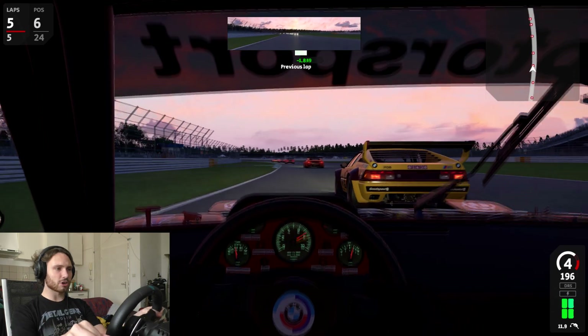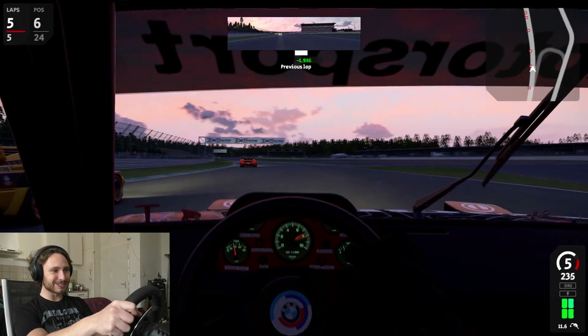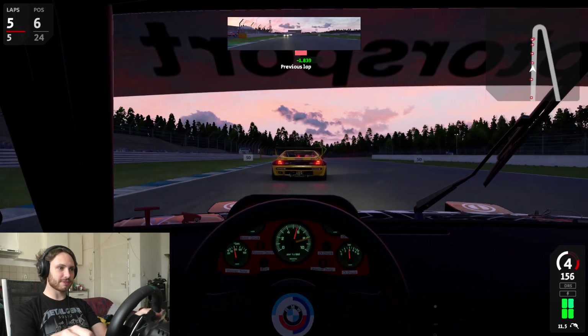Although I don't know how this car drives in real life, of course. But I bet it wouldn't be this easy to control. On the other side, I wouldn't dare to drive this fast in real life.